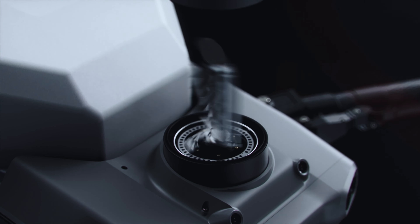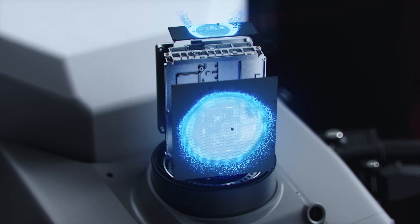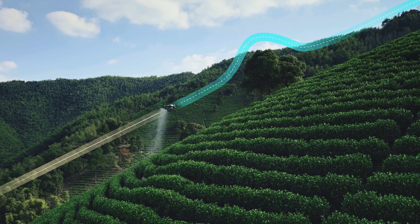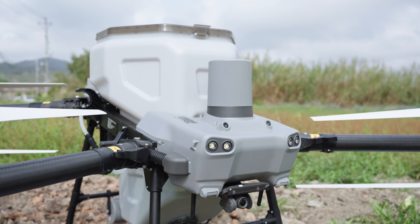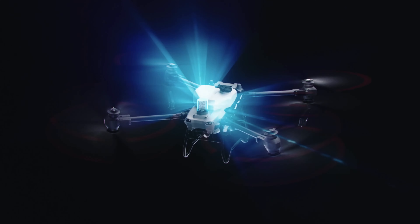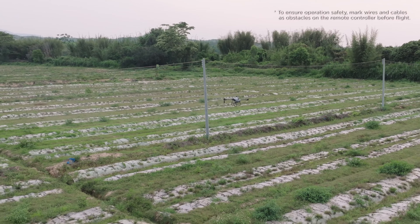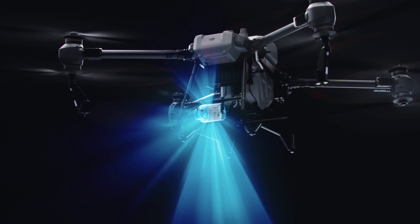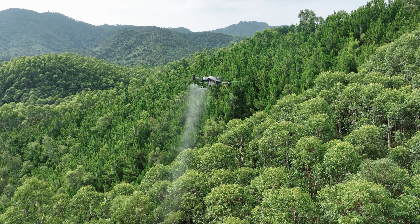First, we've given them two active phased array radars. With a 360-degree high-speed rotation, each radar can perform 5,000 scans and collect 60,000 points per second, enabling accurate detection in three-dimensional space. The front radar is responsible for detecting obstacles horizontally and above, which improves the safety of operations under power lines and over orchards. The rear radar is responsible for detecting obstacles behind, as well as detecting flight altitude. The multi-directional obstacle sensing enabled by the radar system improves the safety of both automatic and manual flight.